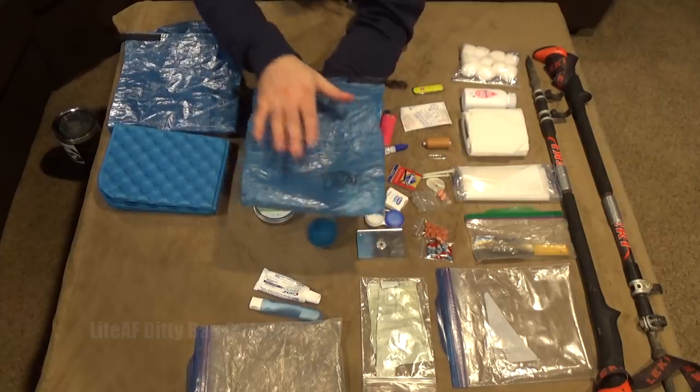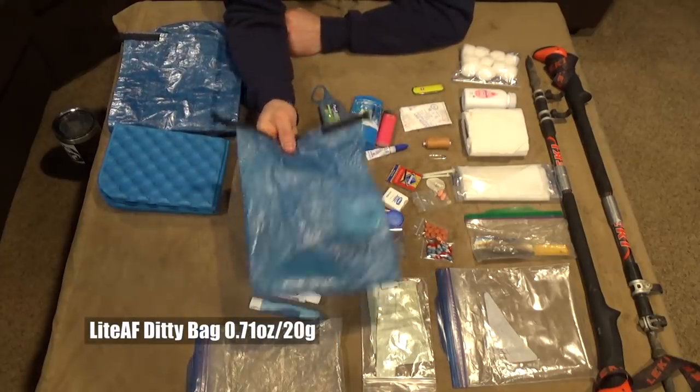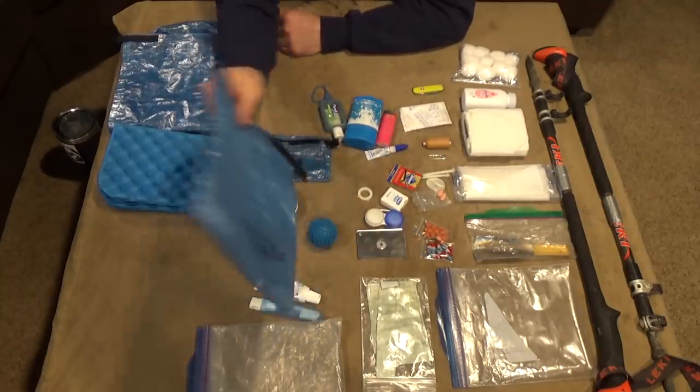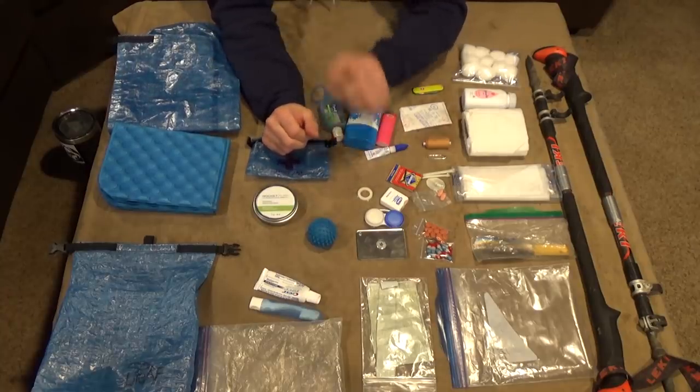Everything is going to be stored inside this Light AF ditty bag. My electronics will also be in here — we'll deal with that in the next video. That's going to be a fun video; I'm still testing out battery banks.